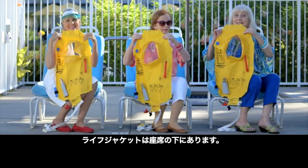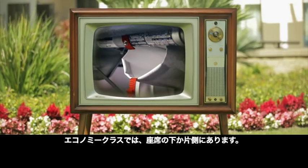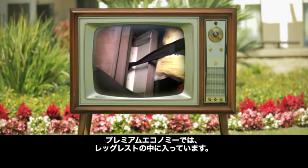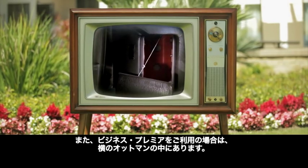Your life jacket can be found under your seat. In Economy class, it's located under your seat, or just off to one side. In Premium Economy, it's located in your leg rest. Or if you're seated in Business Premier, it's located in the ottoman beside you.